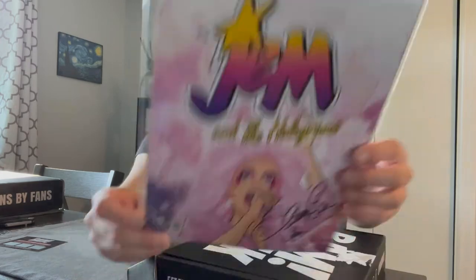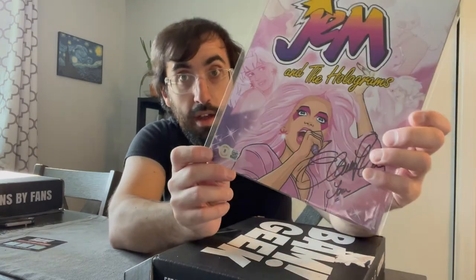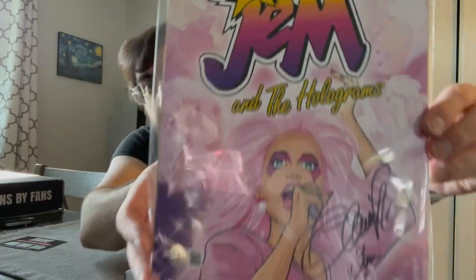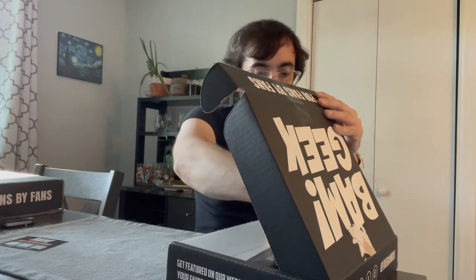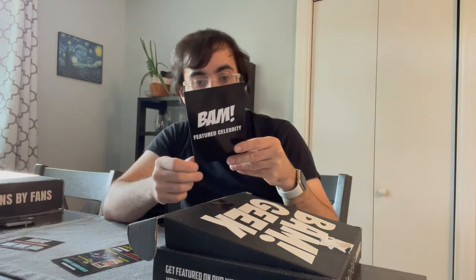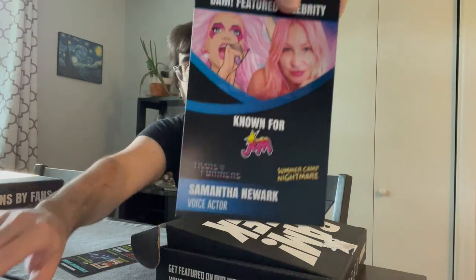Here's the signed photo — we got Jem and the Holograms. It's a Beckett-authenticated signature, not sure who it's signed by but the signature is down there. Going through the cheat sheet: BAM featured celebrity is Jem — Samantha Newark, the voice actor for Jem. So there's that.